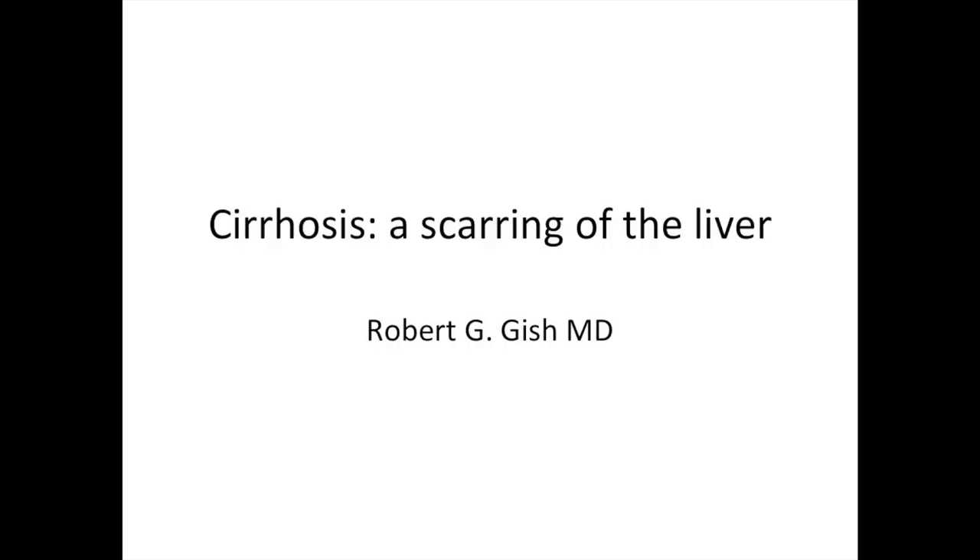Cirrhosis is a scarring process of the liver, and we're going to dig pretty deep into this area to help educate you, your loved ones, your family, and your support individuals on what this may mean to your current or your future health.